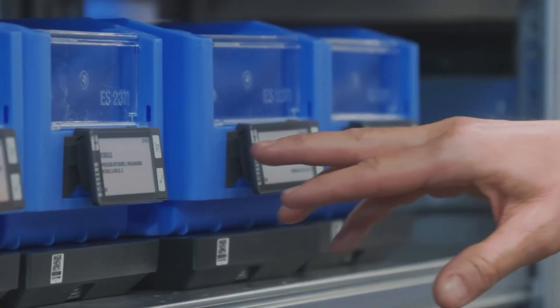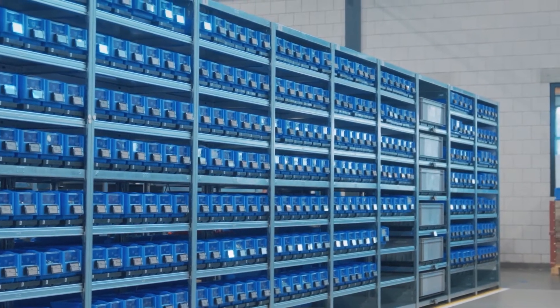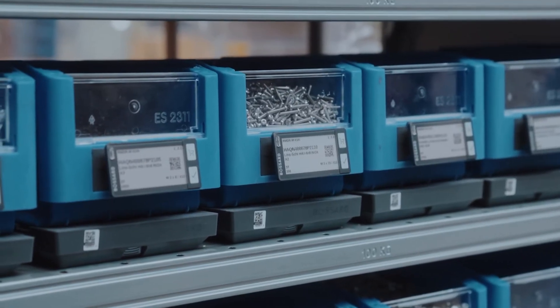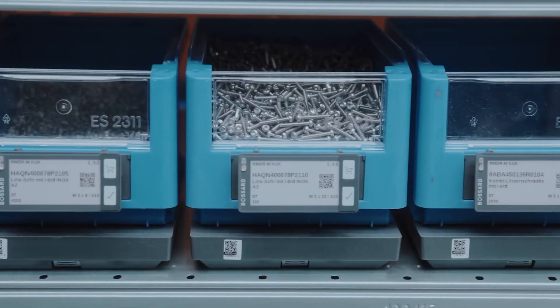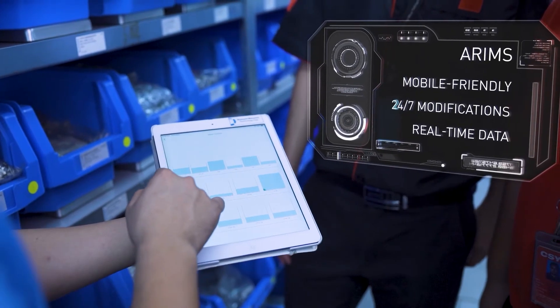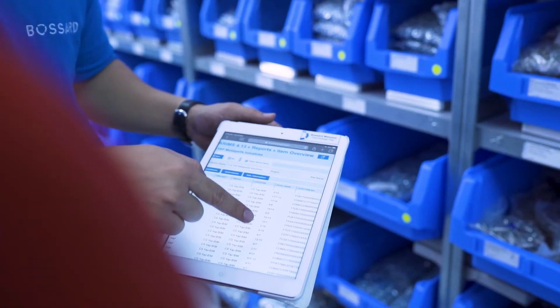Our SFL system uses a scale that works off a min-max level, set based on your manufacturing needs and daily usage. When we hit a minimum threshold, it automatically sends an order — taking away the need to write a purchase order and removing the process of touching these low-cost parts. When we replenish it, the scale picks up that there's more in there and gives you your new volume level, so you can always see a real-time inventory look.